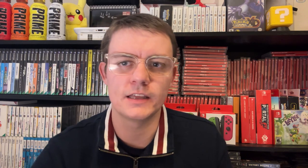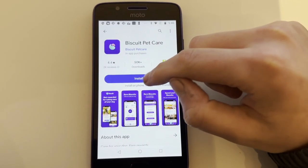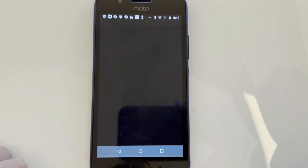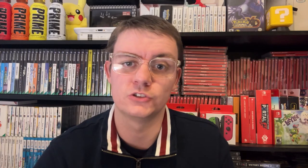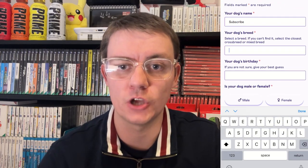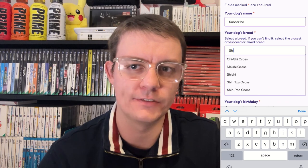So now you know what the application is, how does it work? I've left a link in the description to the Biscuit page where you can download the app and get signed up. Once downloaded, you go through a sign-up process where you input details of your dog such as their name, breed, and weight. The app then uses AI to determine how long you have to walk your pet per day to get the maximum amount of rewards. If you own more than one dog, you can add a second dog to the app, which will double your earnings per walk when you take them out together.